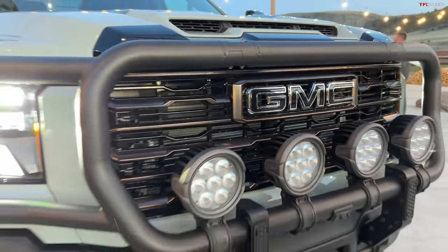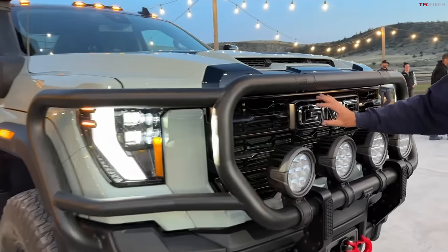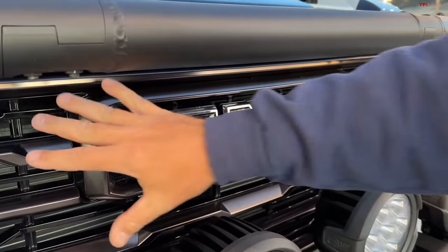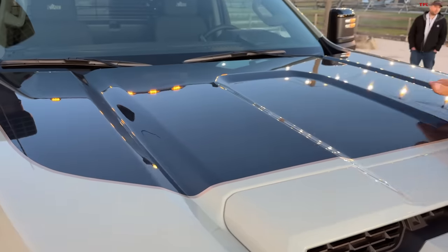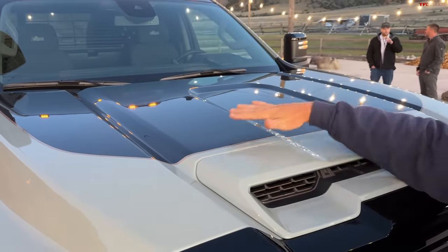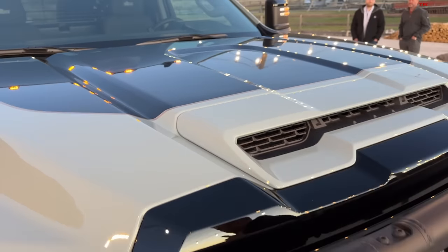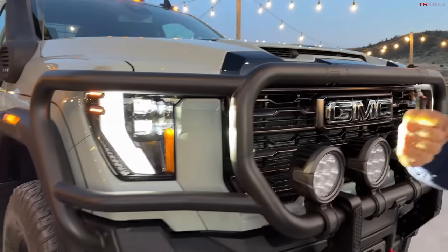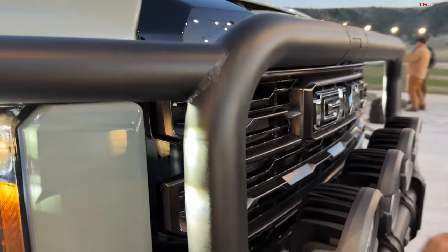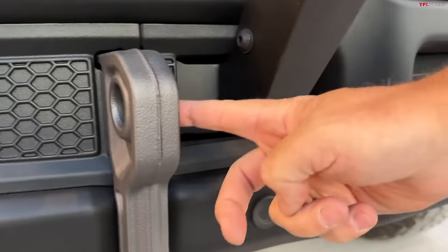This is the concept truck, so let's take in some of these details. I can see the GMC logo looks kind of blacked out — maybe it's a Denali or Denali Ultimate type of feeling — with a blacked-out grille. The hood top is also painted in gloss black, not matte. Usually off-roaders or overlanders use matte so it doesn't reflect sun into your eyes. I love the overall theme. It's a concept truck for SEMA. Look how beefy this is — a huge push bar with AEV lights, and there's a bracket going down towards this hook.